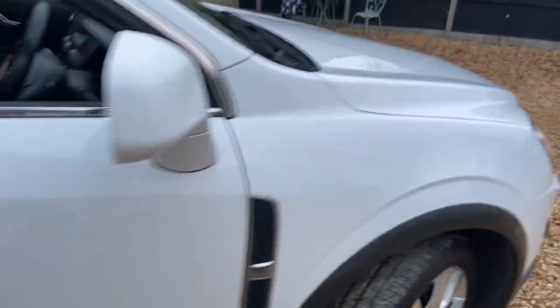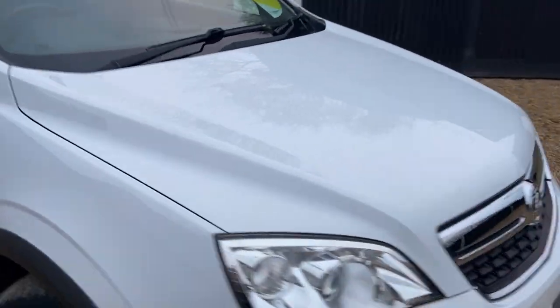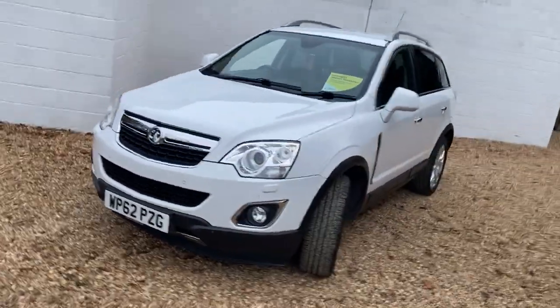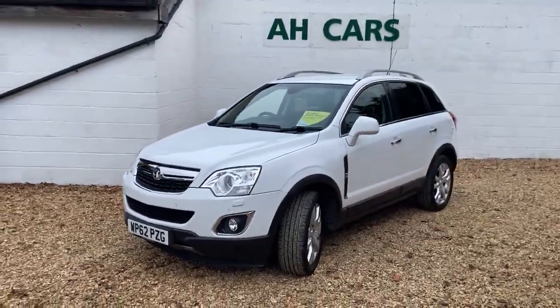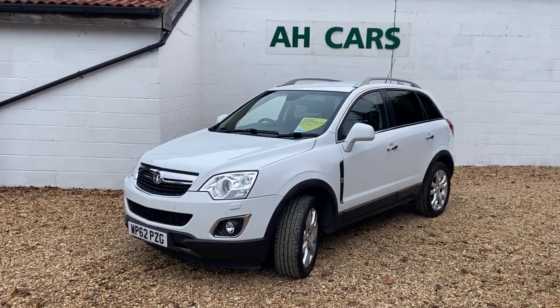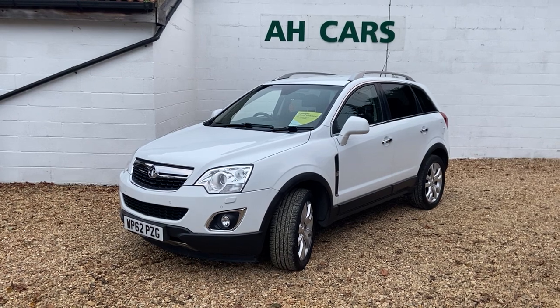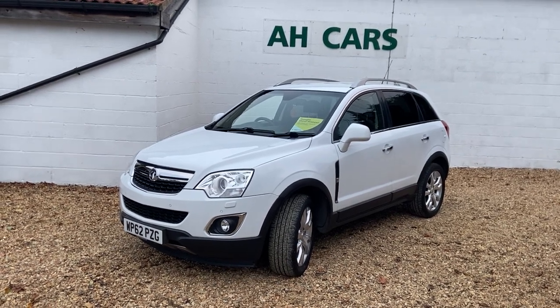We've only done 3,000 miles since the last service, but we'll still do a fresh service before it goes out. So there we have our 2013 Vauxhall Antara 2.2 SE NAV 4x4. If that's the kind of thing you're looking for, just contact H Car Sales.